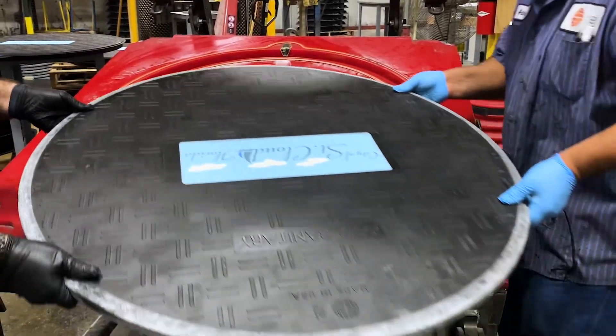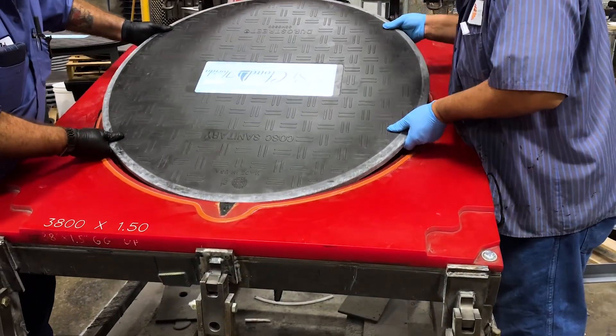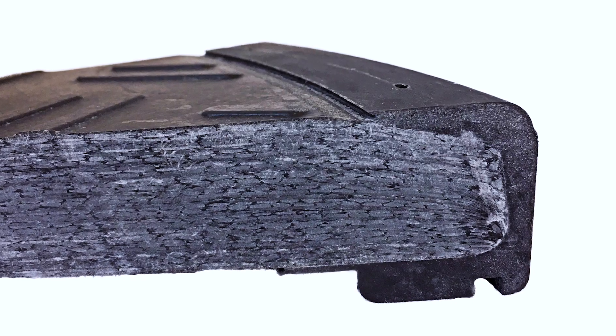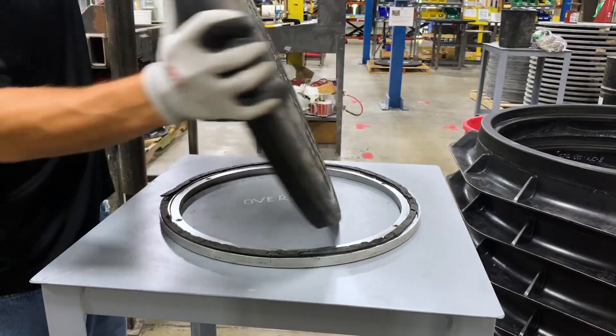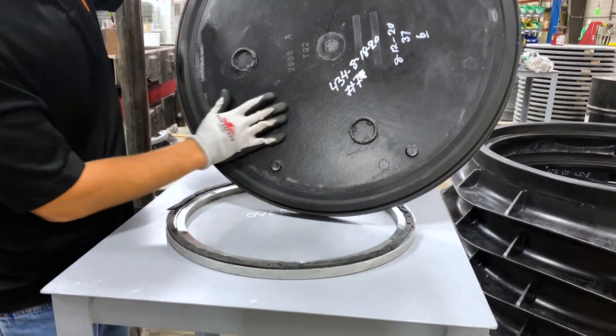Polyurethane overmold is added to heavy-duty rated covers and frames to help dampen traffic vibrations and to prevent any seating wear. Odors from sewer and hydrogen sulfide gases are also minimized with the sealed surfaces.